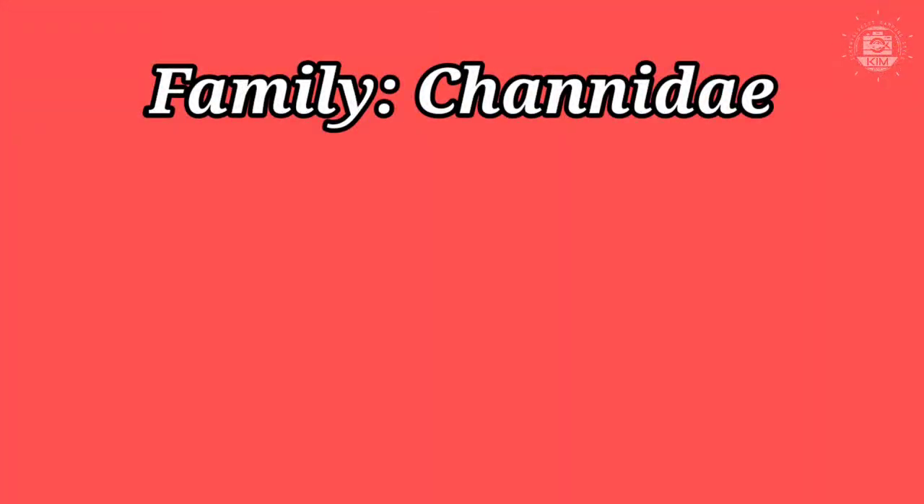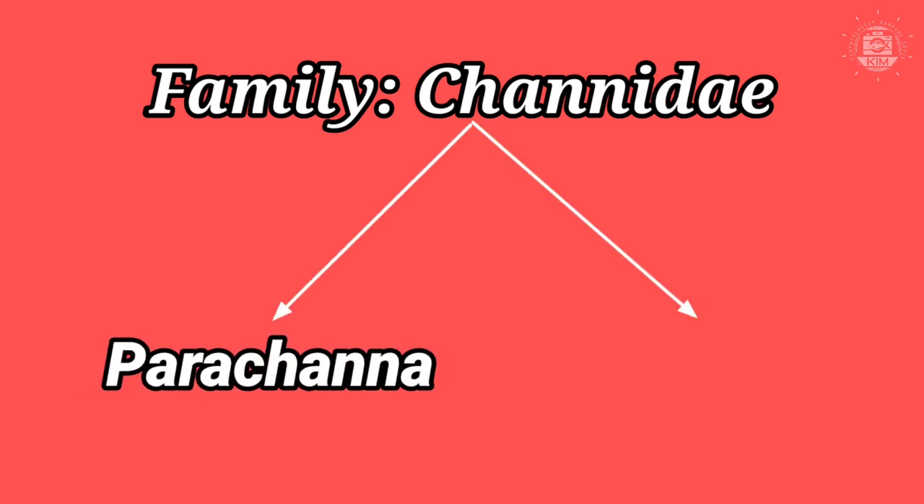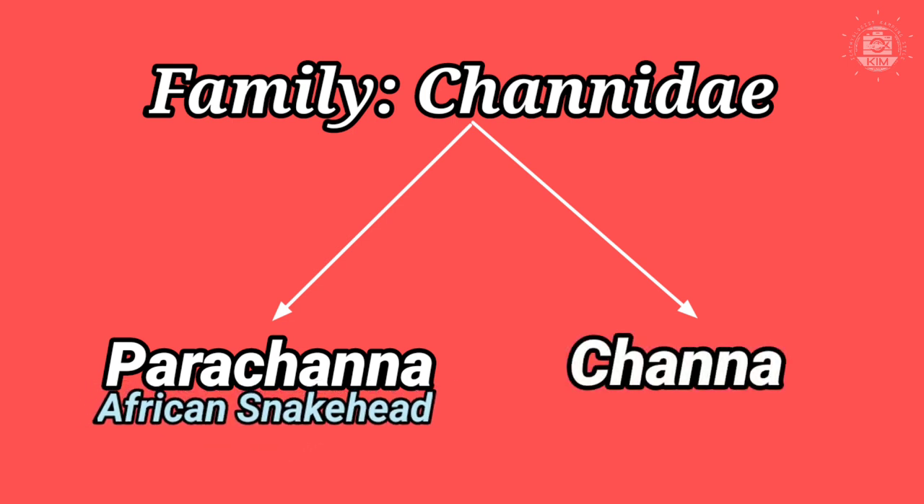Hi, I want to talk about the family Channidae, which is the snakehead family. There are two genera in Channidae: Parachanna and Channa. Parachanna is a species of snakehead that lives in Africa, whereas Channa is a species found in Asia. In the world, there are more than 50 species as of 2020. In Malaysia, there are 8 species of Channa, 1 species endemic to Borneo, and 1 species on record but not yet officially confirmed. Let's see what Channa species are found in Malaysia.